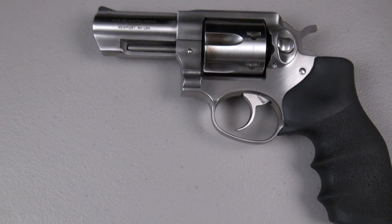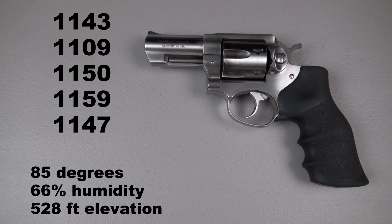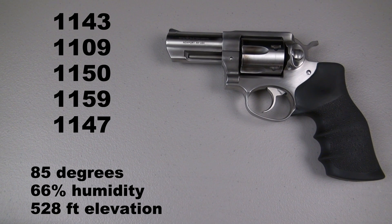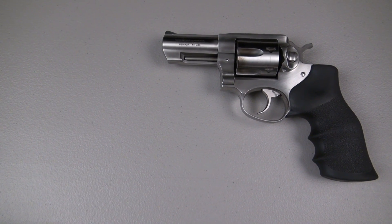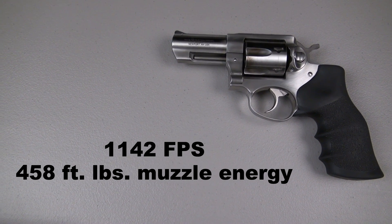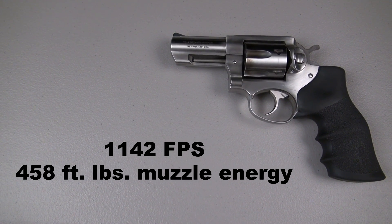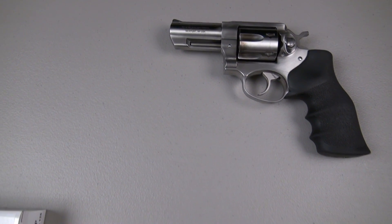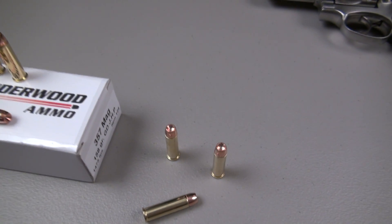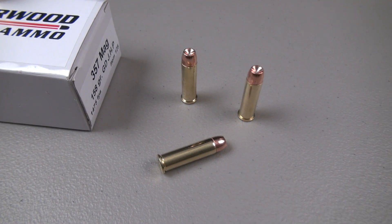Our test gun is a Ruger GP100 with a 3-inch barrel. There are my five shots from 10 feet, and the five-shot average is 1,142 feet per second, which equates to approximately 458 foot-pounds of muzzle energy. I felt this was a very pleasant load to shoot compared to some lighter and faster 125 grain .357 Magnums, and the muzzle flash was quite a bit less.